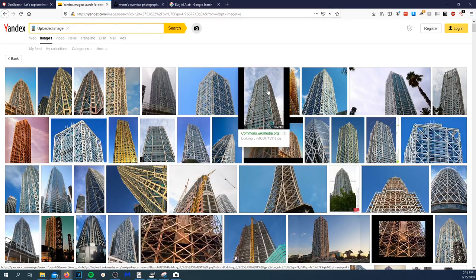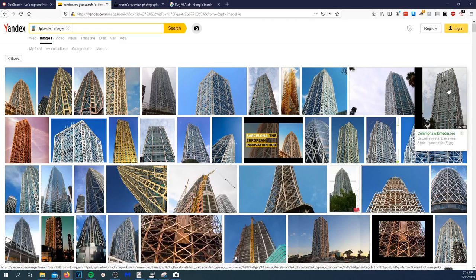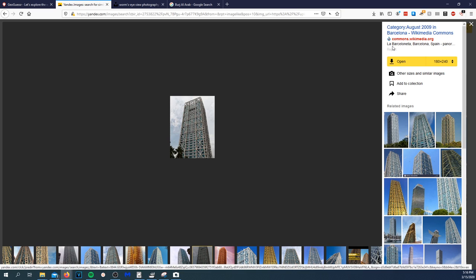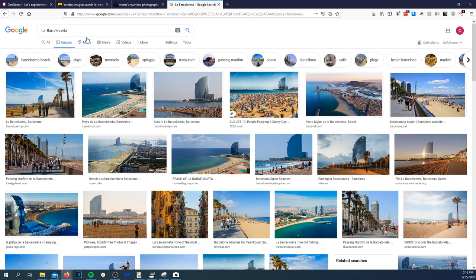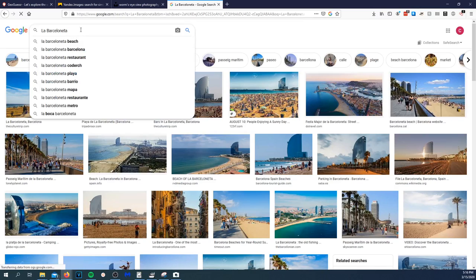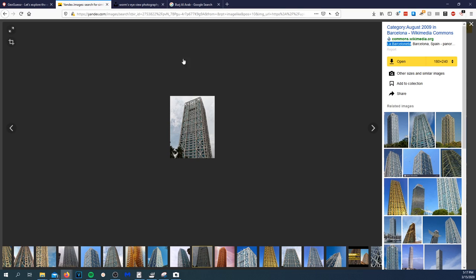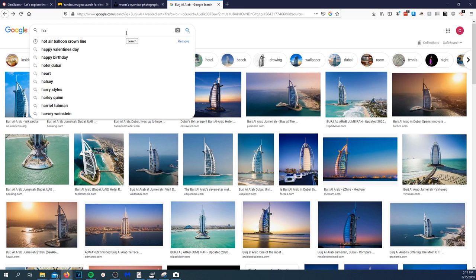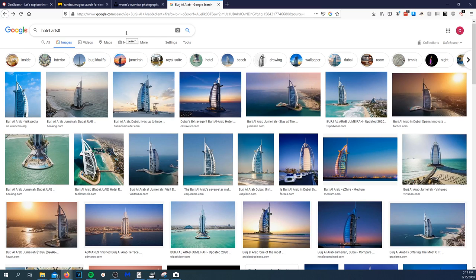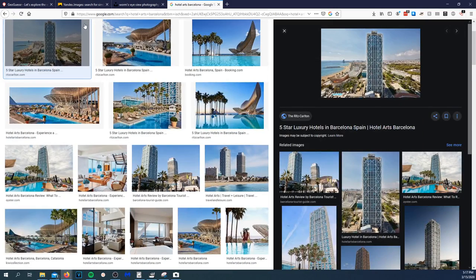I could just throw my dot guess in Barcelona and it should be fine. Searching 'la Barcelona' — nope, still not the exact building. Trying 'Hotel Arts Barcelona' — that might be what we're looking for. Still not quite it, but we know we're in Spain.